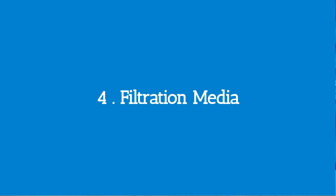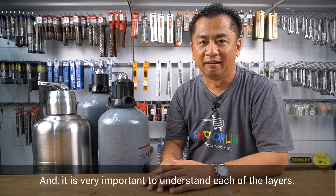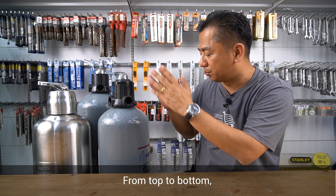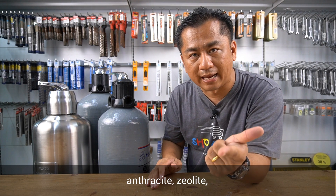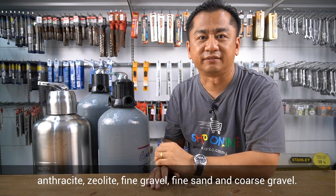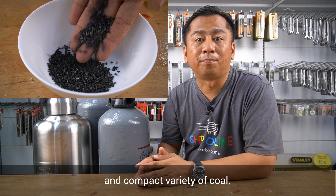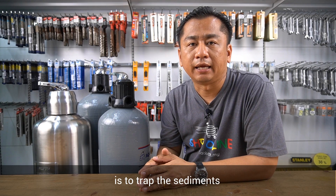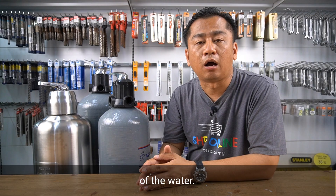Number four: filtration media. Filtration media determines the quality of the water supply, and it is very important to understand each of the layers. From top to bottom, beginning with the first layer: anthracite, zeolite, fine gravel, fine sand and coarse gravel. Number one — anthracite. Anthracite is a hard and compact variety of coal with the highest content of carbon. Its primary function is to trap sediment and also to absorb a large amount of impurities from the water.